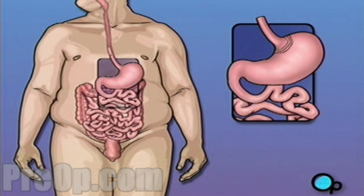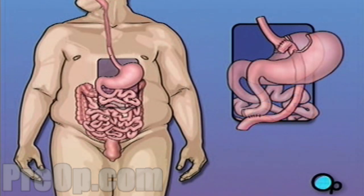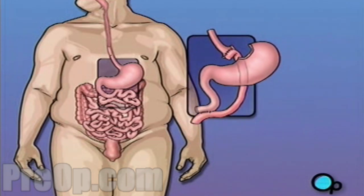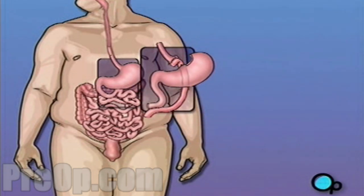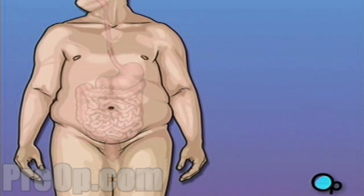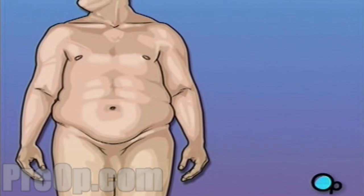Gastric bypass dramatically reduces the size of the stomach. With a smaller stomach, the patient is physically unable to eat large amounts of food. Gastric bypass also shortens the small intestine so that the body absorbs less of the food eaten. With less food entering the body, fat stores begin to be used and the patient loses weight.